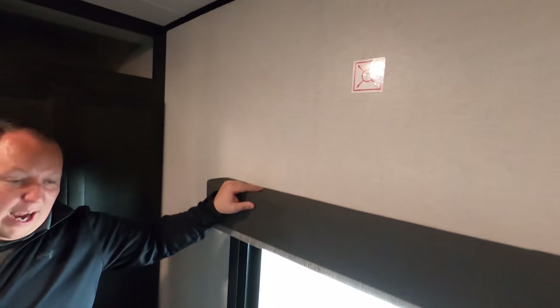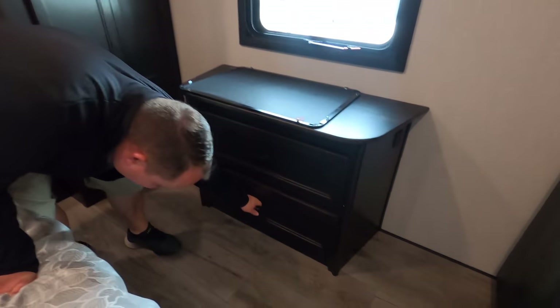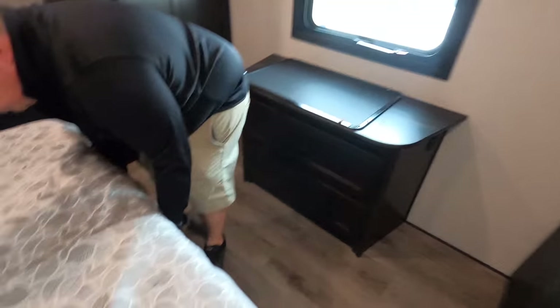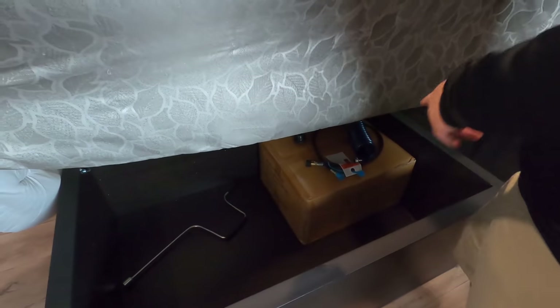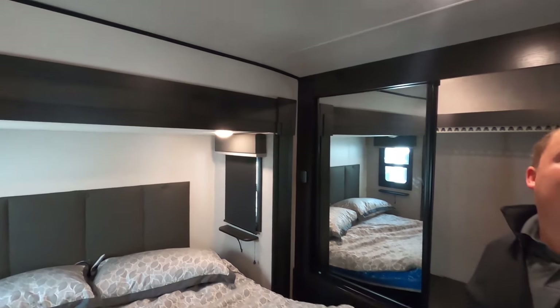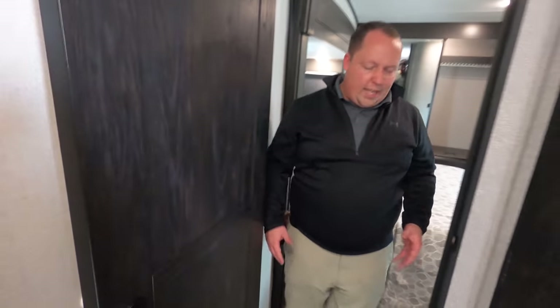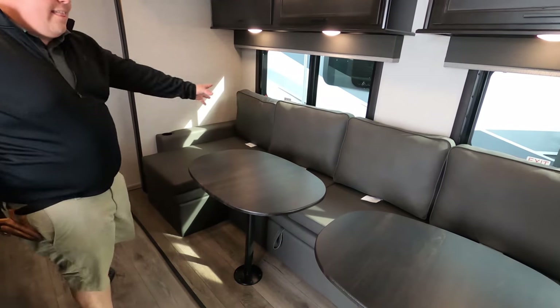Across from the bed is your TV bracket area with drawers. There's storage under the bed, and the unit also has the whisper-quiet air conditioning system. You have a little hallway with a privacy door — very, very nice. Over here, flush floors and double slide outs in the living room area.